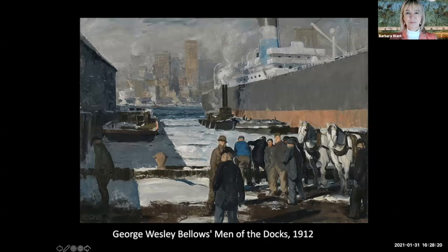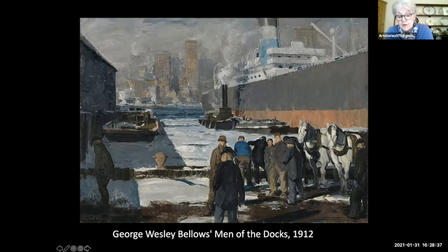This is Men of the Docks by George Wesley Bellows, an American painter. It was painted in 1912 and shows the Brooklyn docks spanning the East River with the Manhattan skyline. It was one of the first paintings bought by the National Gallery in London, in 2014. George Bellows was born in Columbus, Ohio, trained from a very early age, was also a great athlete, and finished his training in New York. He became a member of the Ashcan School — a group of artists who advocated painting contemporary American society in all its forms.